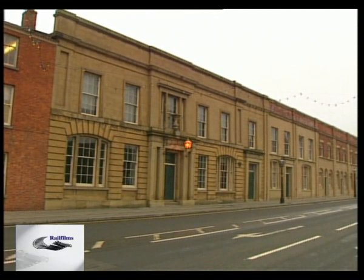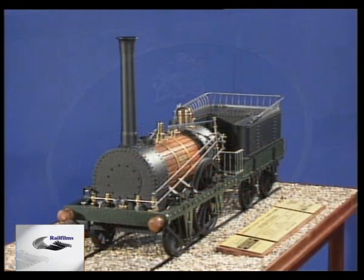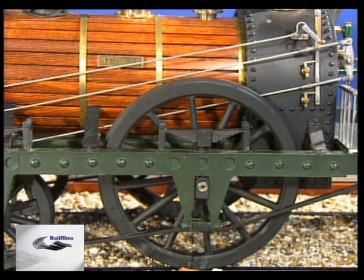It was from here that George Stevenson's pioneering Liverpool and Manchester Railway began operating in 1830. That pioneering spirit was reawakened in 1986, when, in search of an operational exhibit to represent the station's past, the friends of the museum announced their intention to build a full-size working reproduction of Robert Stevenson's Planet Class locomotive.